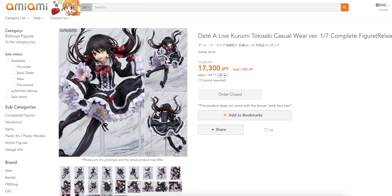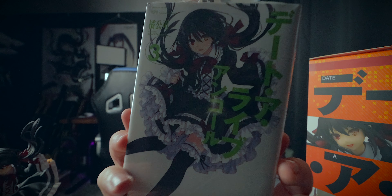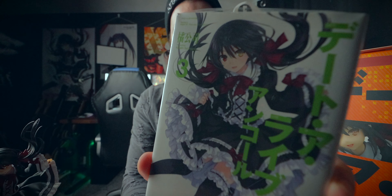I got this from Amie-Ami. This actually came out in June of 2020, so this has been a long one coming. She was quite an expensive figure — she came in at 17,300 yen. Worth every penny, may I add. She stands at 194 millimeters; I believe she is a 1/7 scale figure. This one is based off the front cover of Date A Live — I think it was Volume 3, the light novel.